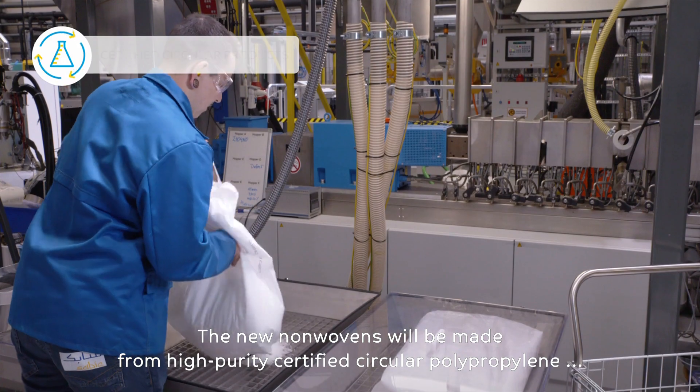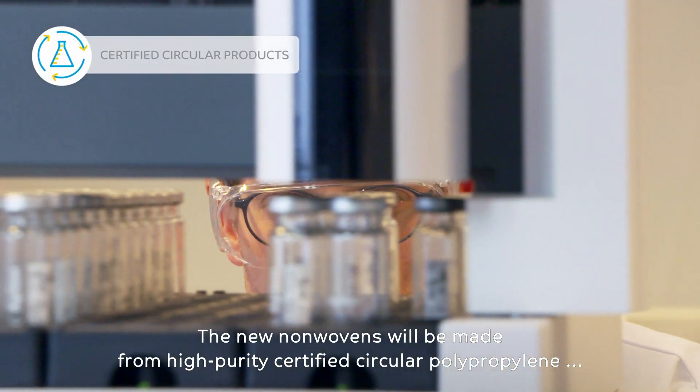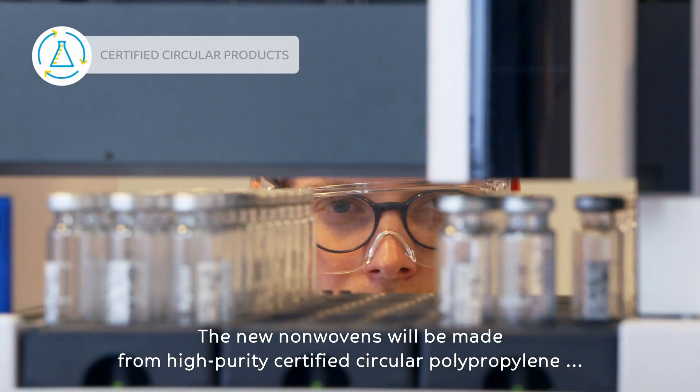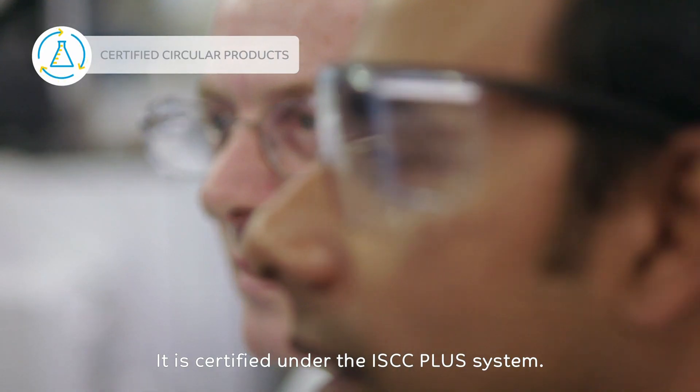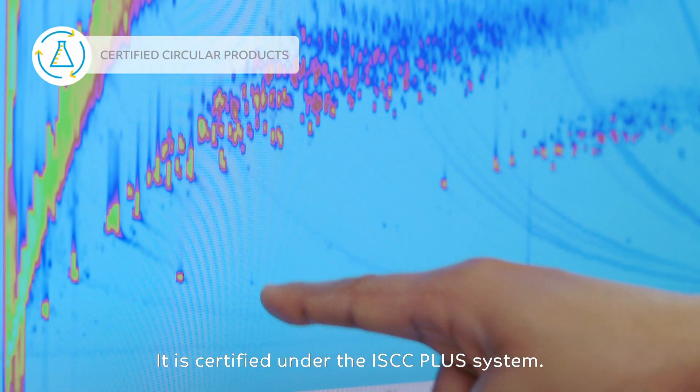The new nonwovens will be made from high purity, certified circular polypropylene from SABIC's TrueCircle portfolio. It is certified under the ISCC Plus system.